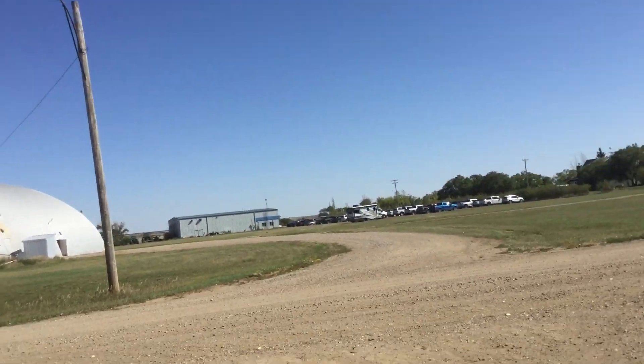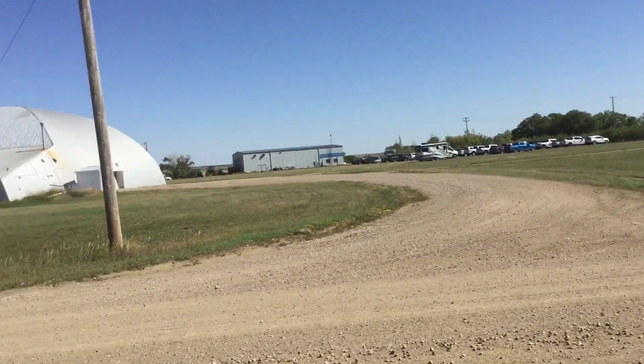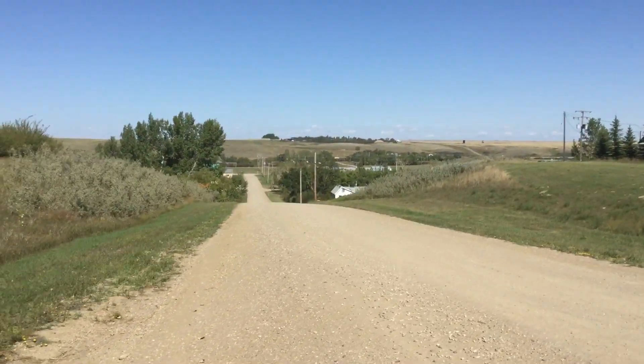We'll take a look at my grandmother's old house. That's the town site of Herschel, Saskatchewan.